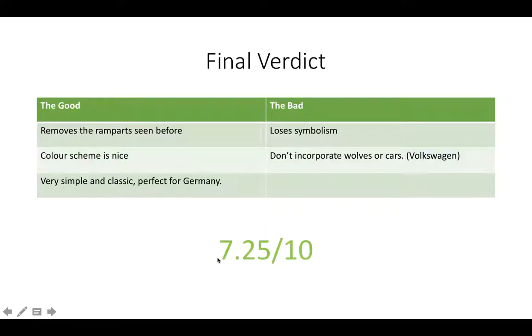My final verdict: I don't really like the ramparts — I didn't know what they were doing there, except trying to get some symbolism of being tough like a castle. That's a good and a bad point. The color scheme is very nice though — I love the green. Green and white is just very simple, classic, and perfect for Germany. They don't go outrageous, and Germany is very classic, very calming. They don't need to do too much — just subtle hints to where they're from.